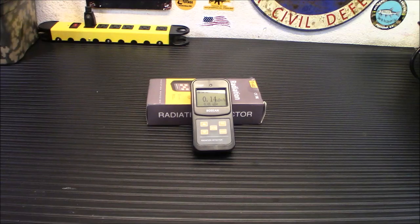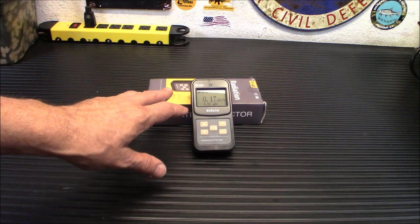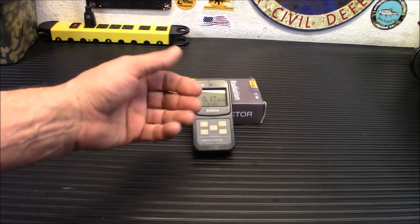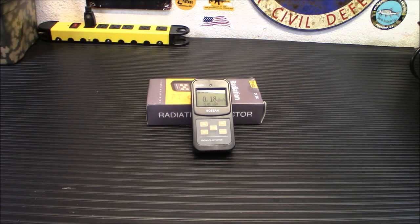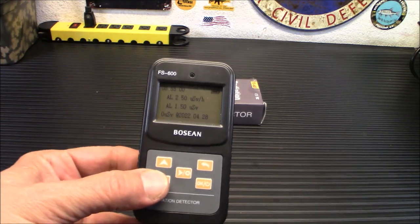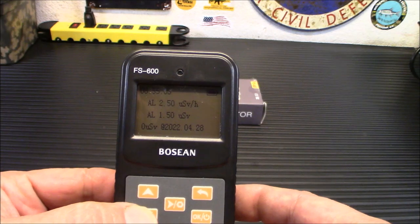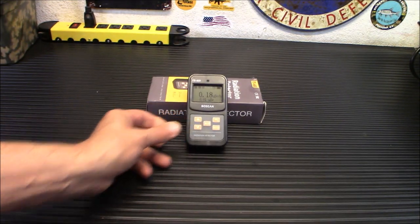This will also measure the dose rate in real time and will keep your cumulative rate forever. If you want to keep it on here, you can do that. You can reset it later. I've reset it when I first got it, just to keep it at zero for my own personal use. But you can go in there and reset it and see what you want to see. Here you go with all your different displays.